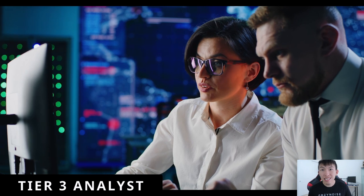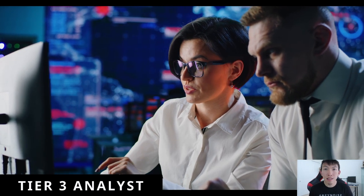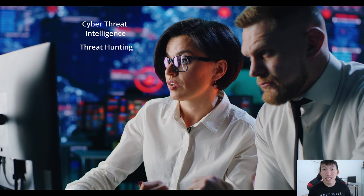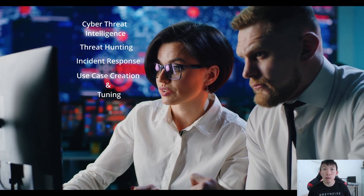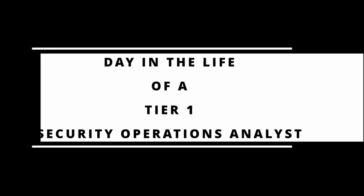Whereas tier 3 analysts focus on more specific skills such as cyber threat intelligence, threat hunting, incident response, use case creation and tuning, and many more. But today, I'll be talking about the day in the life of a tier 1 security operations analyst.